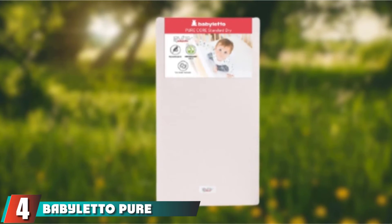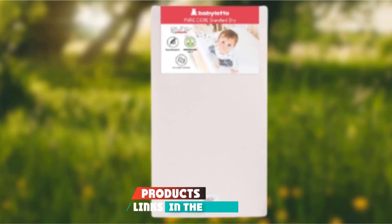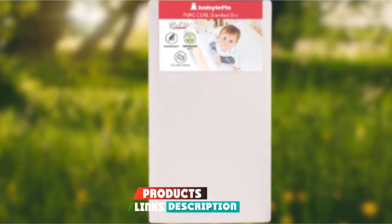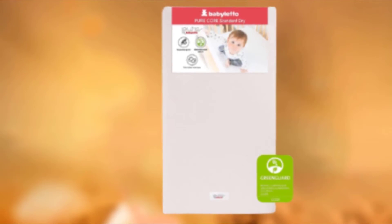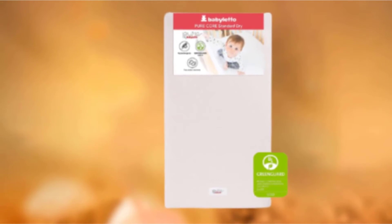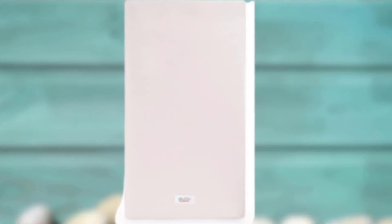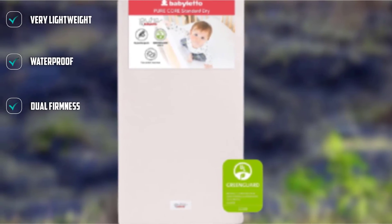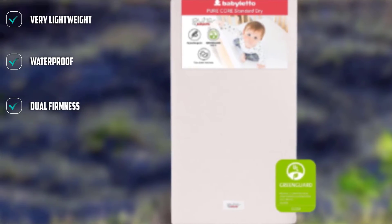Next, at number 4, we have Babyletto Pure Core with Dry Waterproof Cover. The Babyletto Pure Core with a dry waterproof cover utilizes a recyclable polyethylene mattress core that exceeds flammability standards using 80% modal acrylic and 20% polyester fiber batting instead of chemical flame retardants. It is a good choice for those with allergies and asthma, and purchasers commend zero odor and dual firmness. The firmer infant side is the one with the Babyletto tag. The dry cover has a polyester outer and an inner cotton lining that is waterproof and easily wipeable for cleanup. It is washable and feels soft.